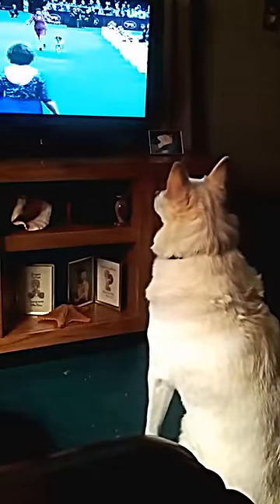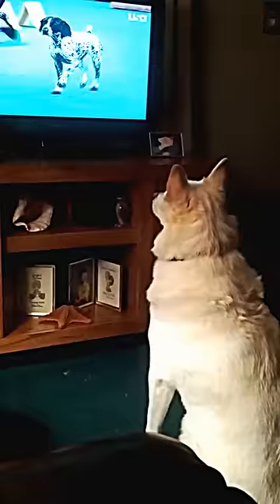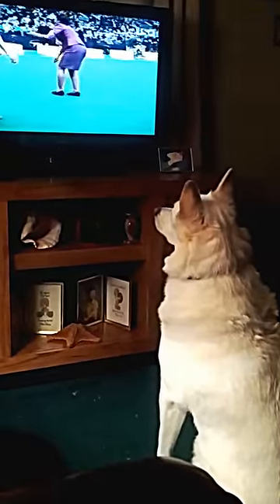We're here at Pointer with Valerie Nunez Atkinson-Hanley from Temecula, California. This is Bella, a three-and-a-half-year-old little female.